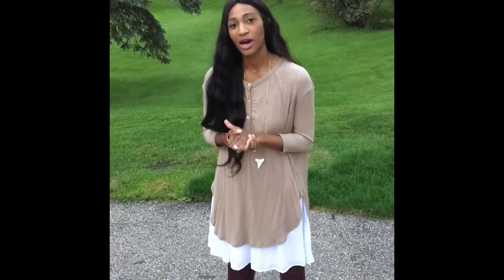I'm just wearing a necklace and a bangle. When doing a summer dress, it's really easy to make it work for fall when you add a sweater, a long sleeve tee, or something over it. I hope that tip helps. Thanks for watching. Bye bye.